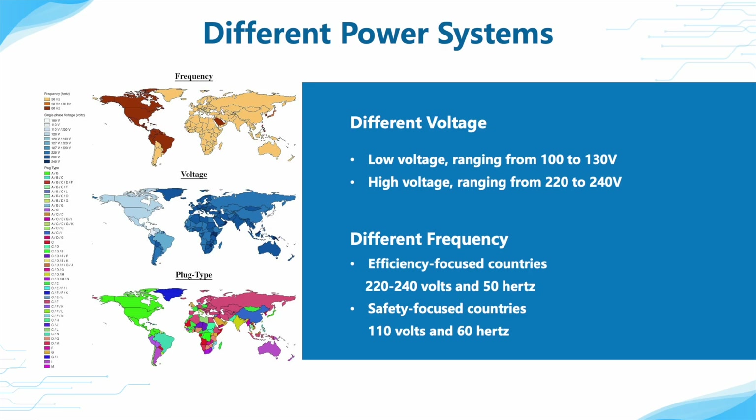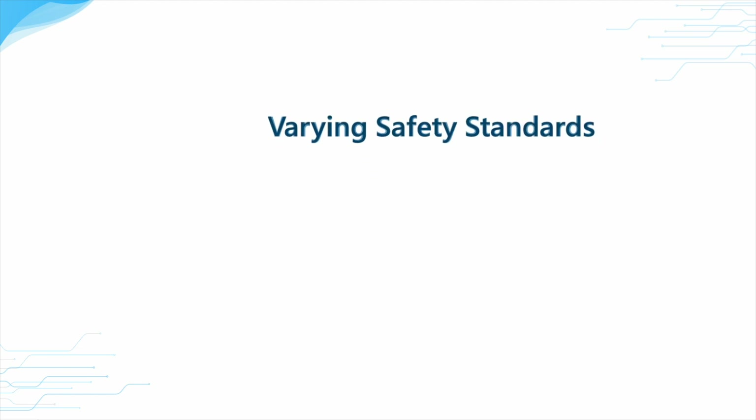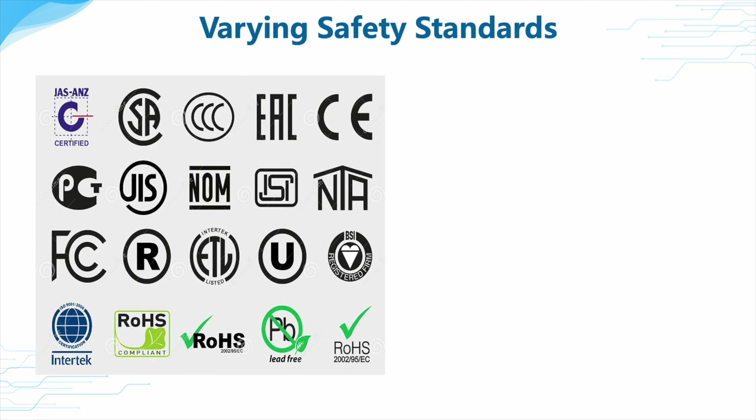adopt 220 to 240V and 50Hz. While safety-focused countries, like the United States and Canada, would prefer 110V and 60Hz. Also, different countries have varying safety standards and certification requirements for electrical devices.